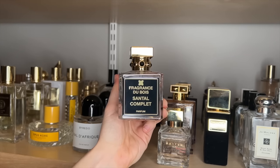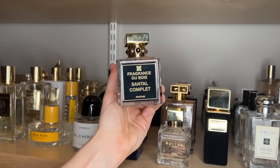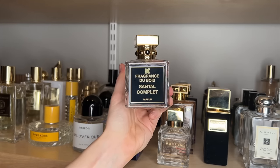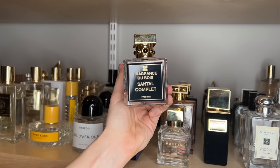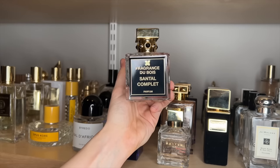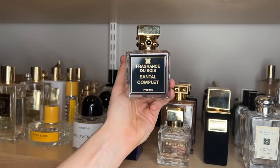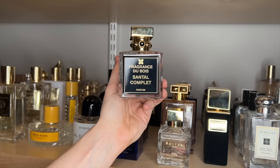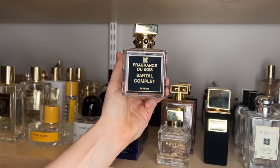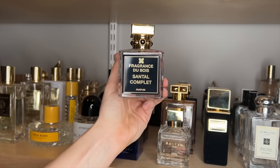Fragrance Du Bois Santal Complet. I think this is just a lovely, creamy, powdery, sweet sandalwood fragrance. I can't say it has the absolute best performance, but I do really enjoy it. It's almost got a butterscotch-like quality to me — something about the sweetness and the dry down has that kind of vibe. But it's not a super sandalwood-heavy fragrance, despite the name. I feel like sandalwood is not the main thing that I smell here — it's almost more just ambiguously creamy, woody vanilla, but it is very, very pretty.